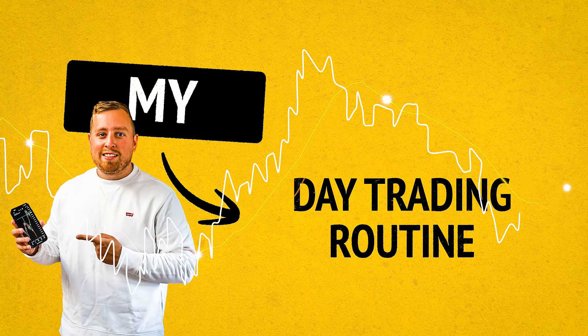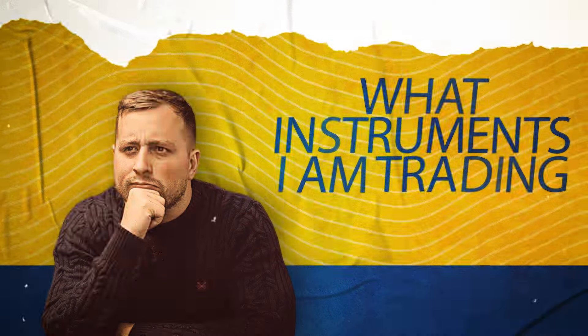In this video I'm going to be breaking down my day trading routine from the very start of the day all the way through to the end — what I'm looking for in the markets, what instruments I'm trading, and exactly what time I'm looking at them.